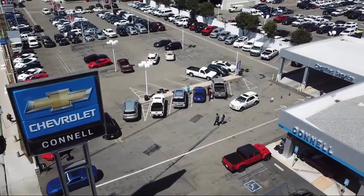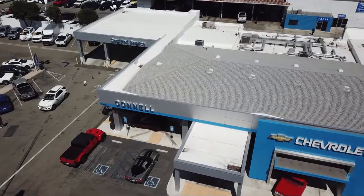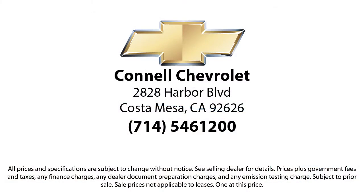With hundreds of reviews giving us a 4.5 star rating, we think we're doing just that. So come see us today on our massive lot with over 6 acres of Chevrolets. Connell Chevrolet is located at 2828 Harbor Boulevard in Costa Mesa.